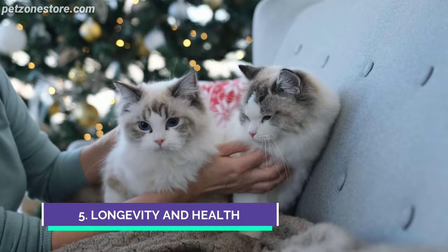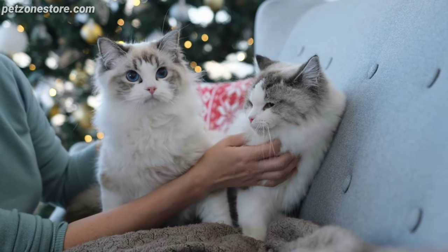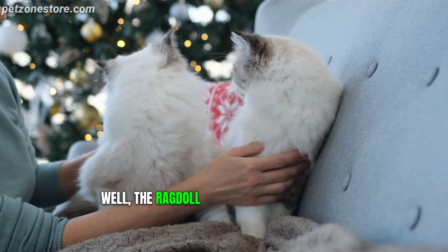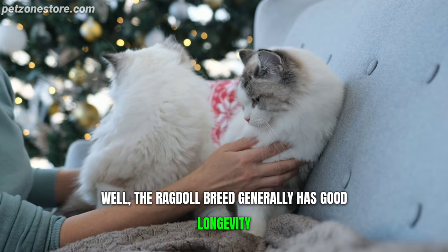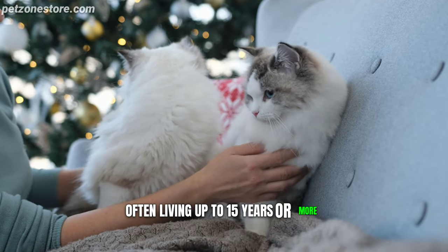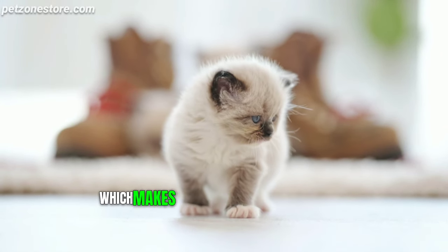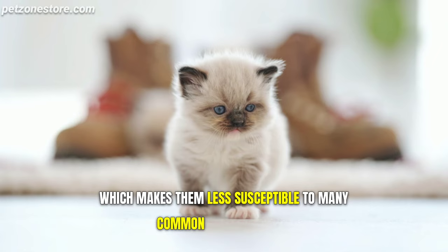Number 5: Longevity and Health. We all want our pets to live long and healthy lives, right? The ragdoll breed generally has good longevity, often living up to 15 years or more. This is partly due to their robust genetic makeup, which makes them less susceptible to many common feline diseases.